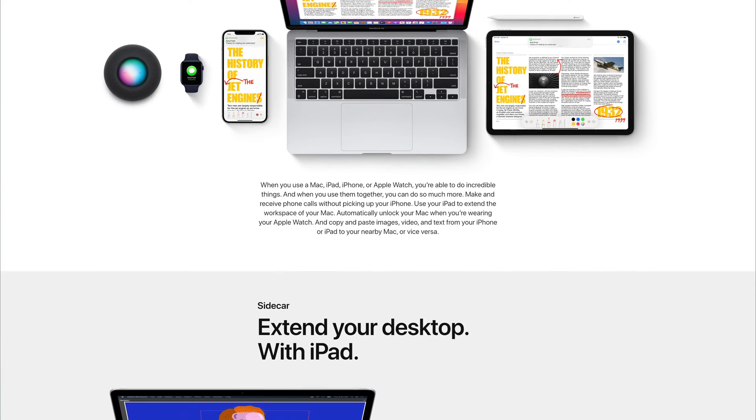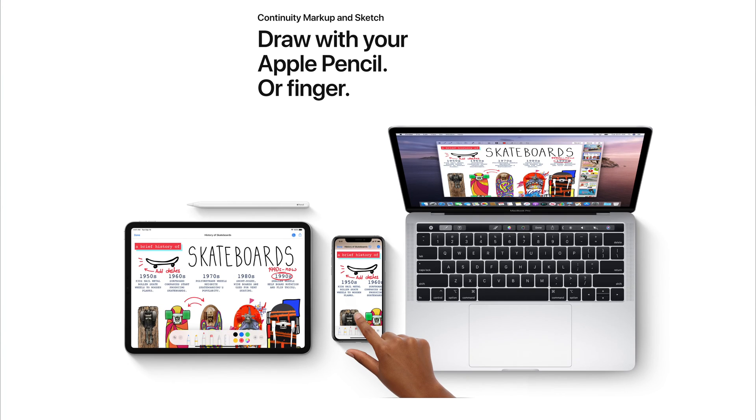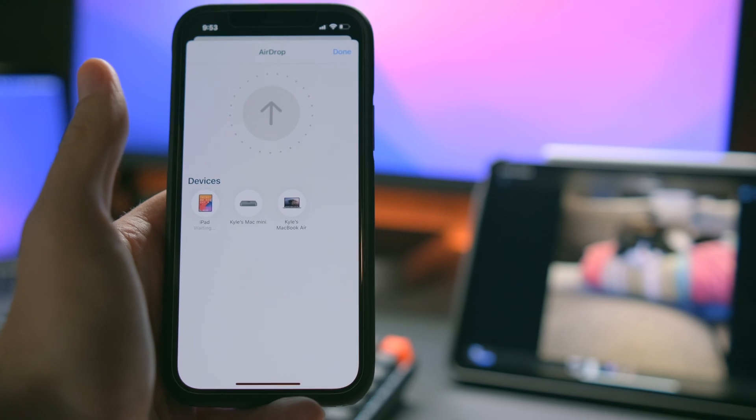A big part of the ecosystem is what's called continuity. This is the system that Apple has that lets you transition from your iPad to your iPhone and to your Mac, with things like handoff, SMS messages across devices, auto-unlocking features through your watch, the universal clipboard, AirDrop, and so on.